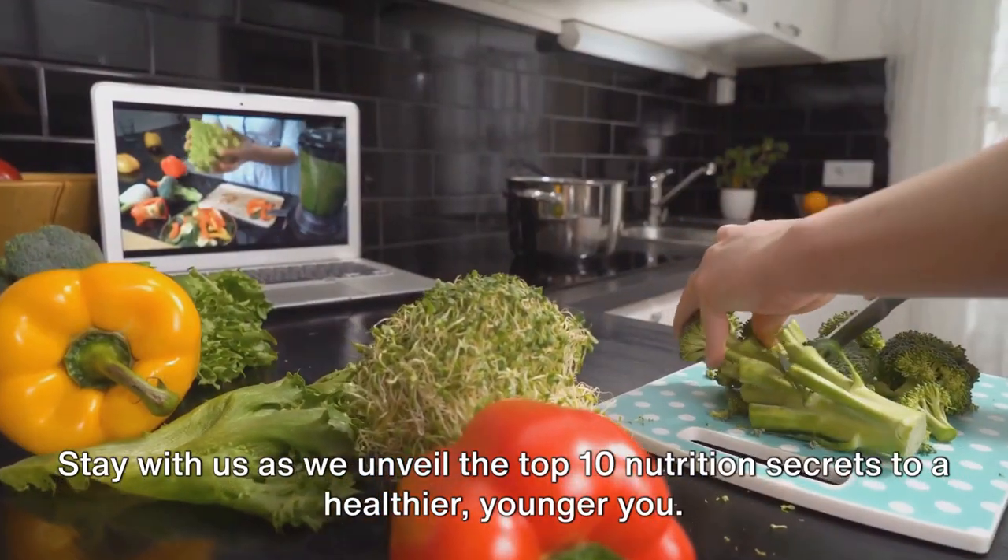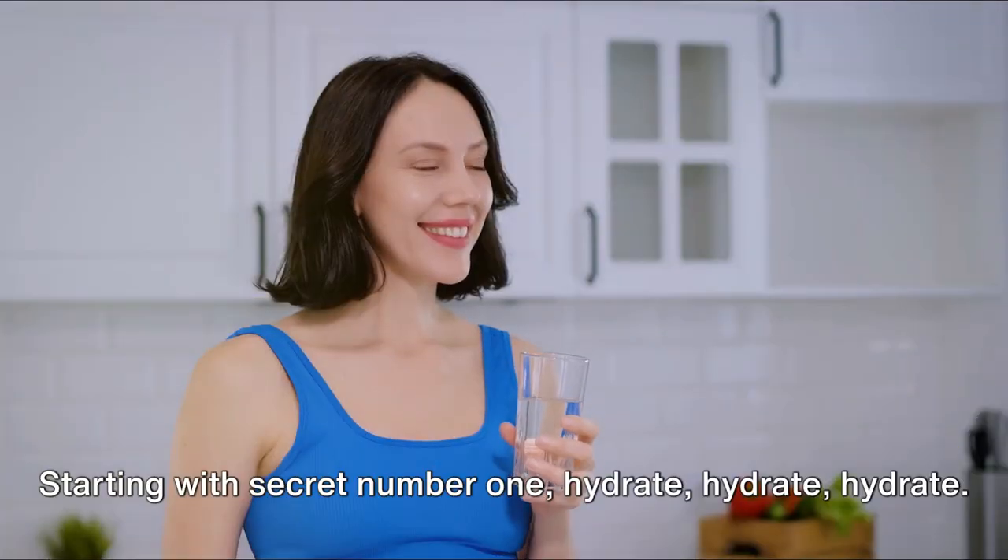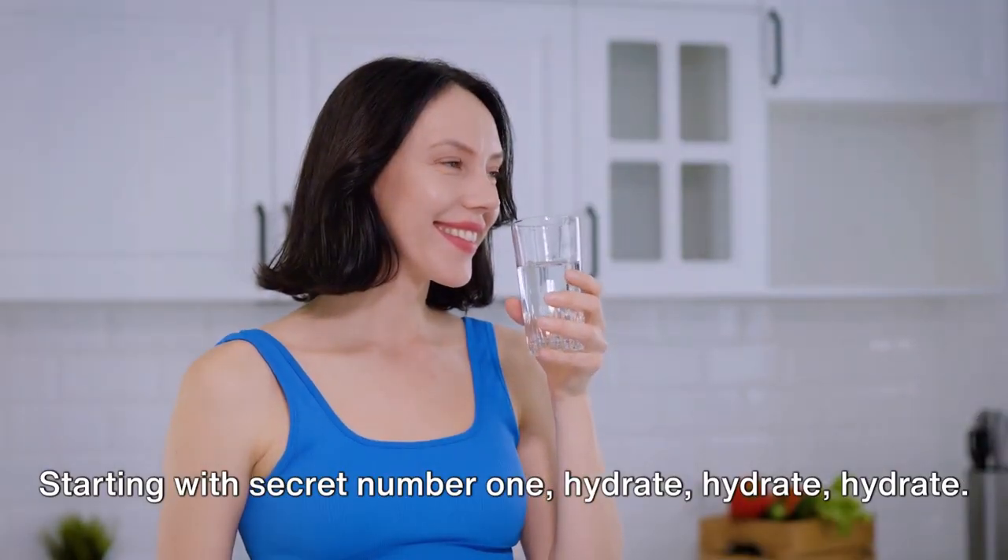Stay with us as we unveil the top 10 nutrition secrets to a healthier, younger you. Starting with secret number one: hydrate.